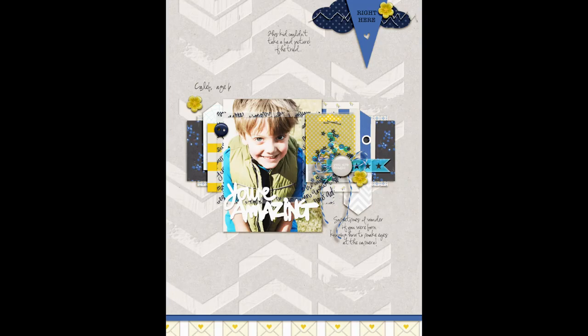Our second approach to using trendy product on your scrapbook layouts is to choose color to unite a profusion of product. Amy Kingsford says: This page is about appreciating my son for his photogenic qualities. When I took this photo he was wearing a puffy vest that is two sizes too small for him and gloves on his feet, but the way he looks into the camera you would never know that this was a completely spontaneous photo. I love playing with trends and finding a way to make them work with my style and story. Here I've used trendy chevrons, stripes, die cuts, flare, and sequins. I often use a lot of product on my pages, and here I used color as the glue that holds everything together, pulling product from several kits but only in the colors that matched my scheme — a navy blue, a lighter blue, and yellow, with gray as the base for the canvas.